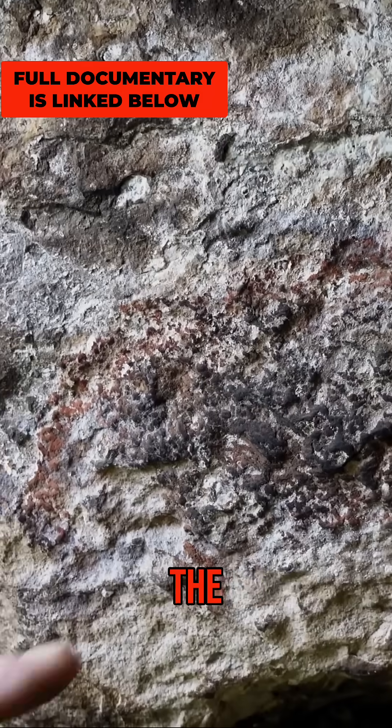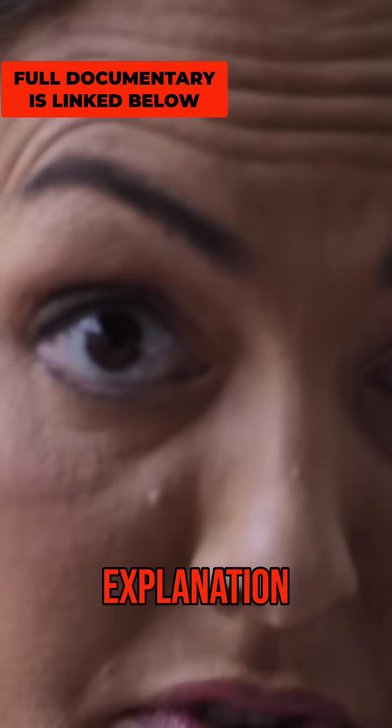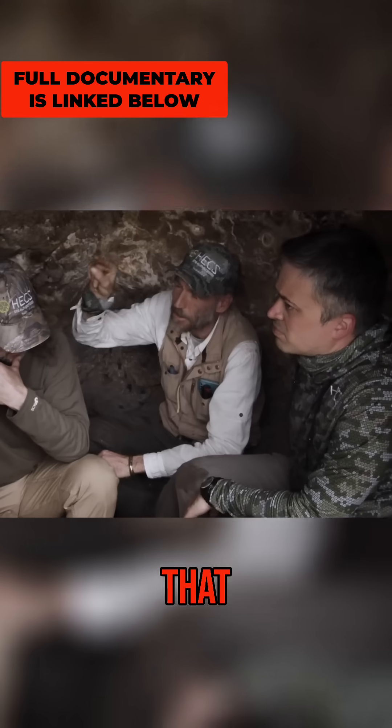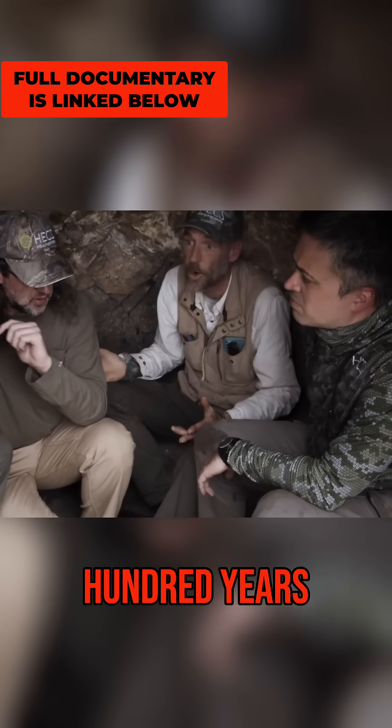You could see the tusks and the way the head was shaped. To me there is no other explanation — mammoth is the only thing it could have been. That pictogram is 11,400 years old, because that's when they went extinct.